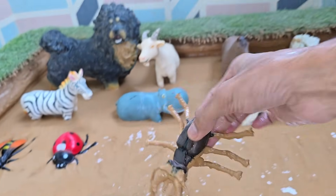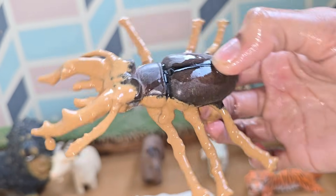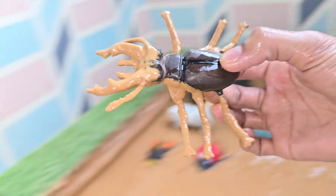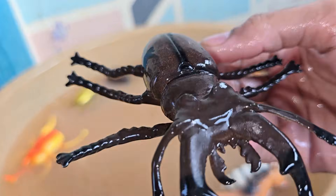Stag beetles include some of the largest and heaviest beetles in the world. The goliath beetle, a type of stag beetle, is one of the most massive insects on Earth. Stag beetles have been on Earth for tens of millions of years, meaning they shared the planet with dinosaurs.